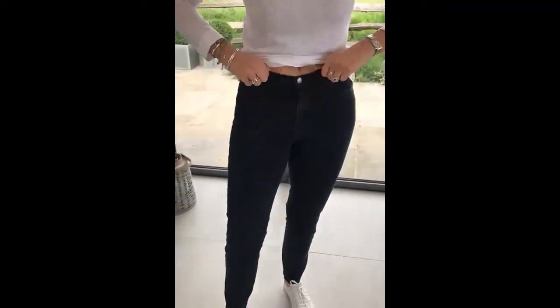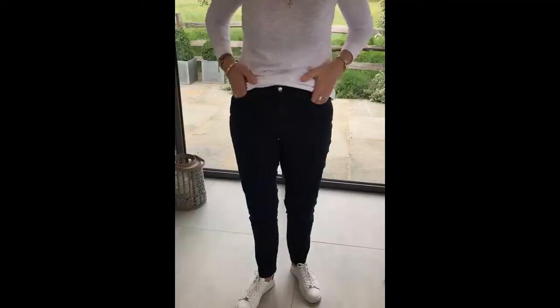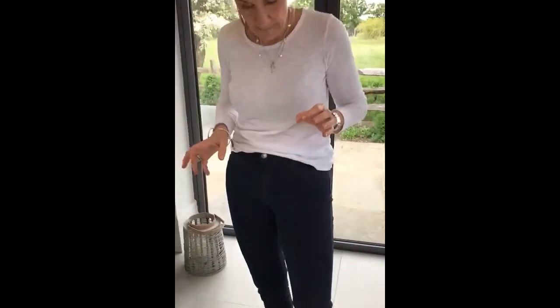The waistband is very comfortable. It's quite high, which is nice. You've got the front and back pockets here and I just feel really slim in these. These are great. So these jeans — magic Mary — give you a really nice straight look.